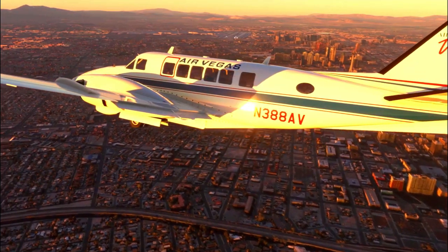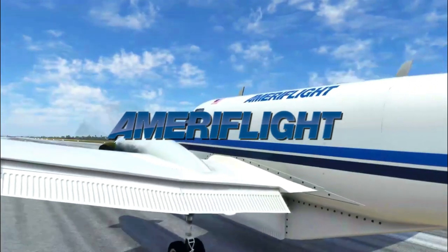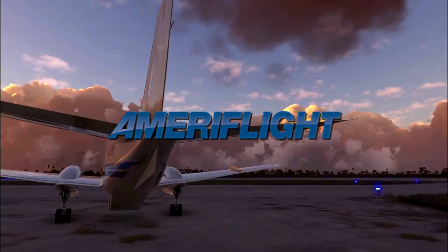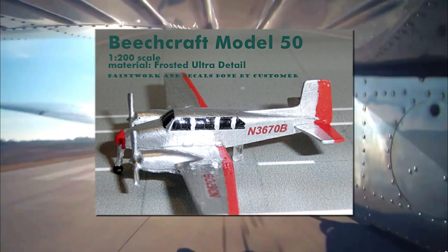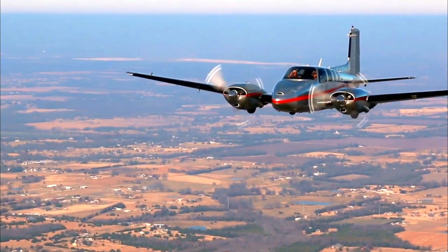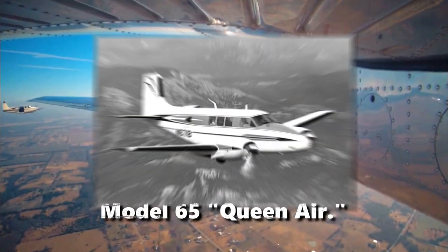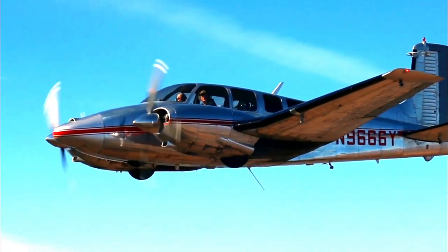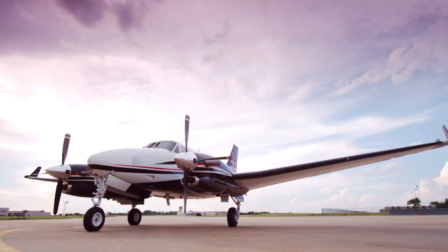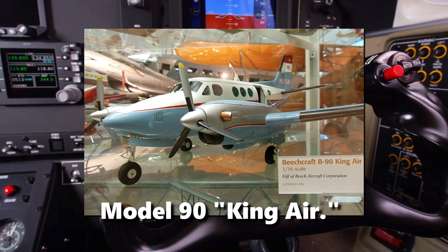The Model 99 was commercially successful and remains in everyday use with freight airlines such as Ameriflight. The Beechcraft 1900's design lineage began in 1949 with the Beechcraft Model 50 Twin Bonanza, a 5-passenger reciprocating engine utility aircraft designed for the U.S. Army. A larger passenger cabin was added to the Twin Bonanza's airframe, creating the Model 65 Queen Air.